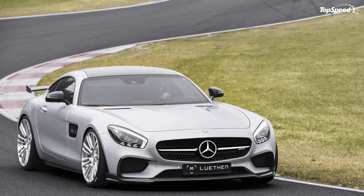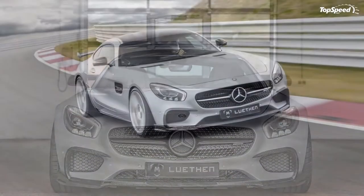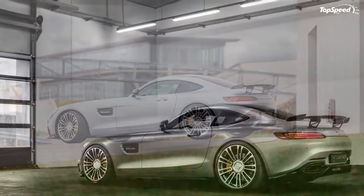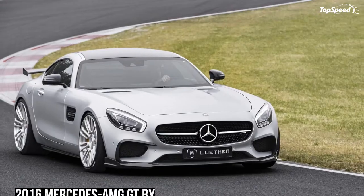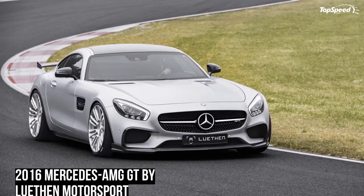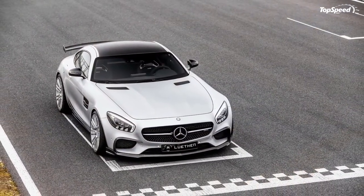Other tuners like Mansory and Dime Racing, however, have managed to get more than 700 horsepower out of the AMG GT's V8. Their secret? Larger turbochargers. Mansory squeezed out 730 horsepower from the V8 engine, while Dime Racing came up with as much as 745 horsepower. The lesson here is: if you want a good enough upgrade to push your AMG GT's output north of 600 horses, an ECU remap and a few auxiliary parts should get the job done.